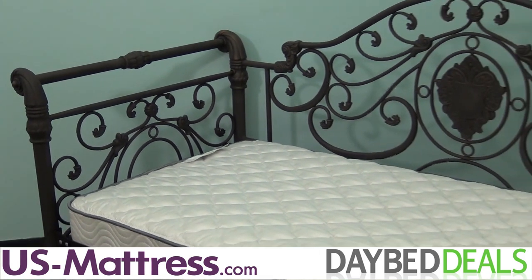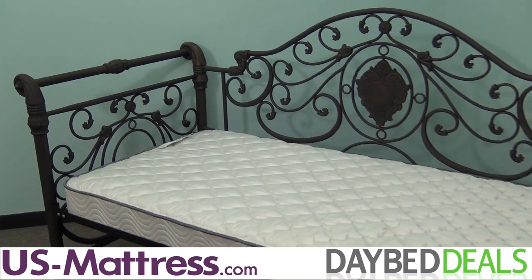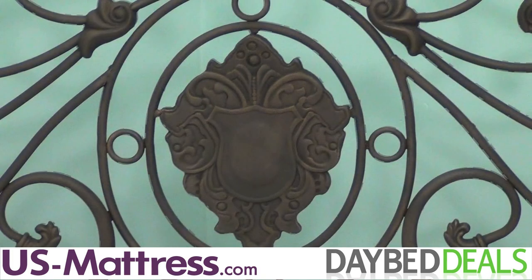The Victorian styled Mercer Daybed has an antique brown finish and an elegant classic sleigh design. The back of the daybed features a large decorative medallion with sophisticated casting accents.